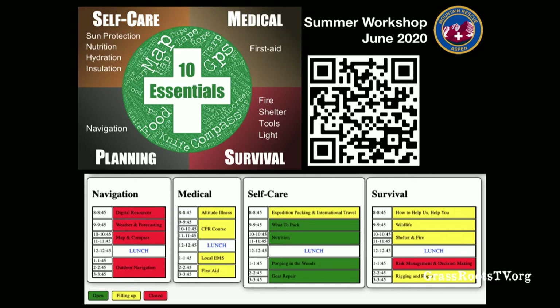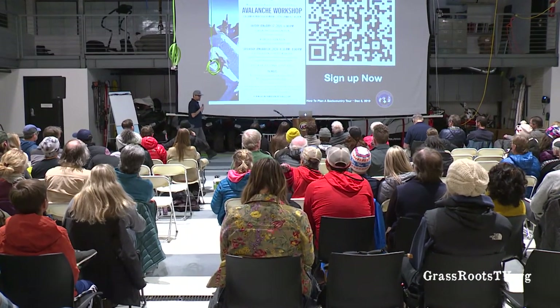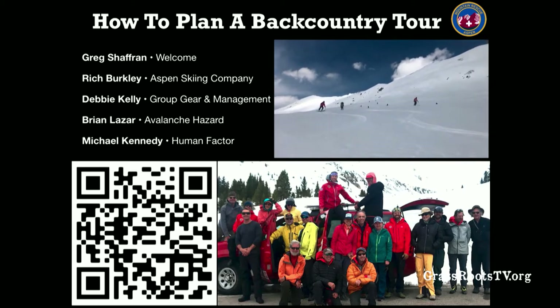Looking back at registration, not many people signed up for self-care, so our spring event is going to be about self-care. Details are still to be announced. We have our January workshop on the 18th, then an event in March or April depending on logistics, and then our summer workshop in June. We're here, we want to talk about backcountry — enough sales. Thank you for coming to our events. Keep coming back.